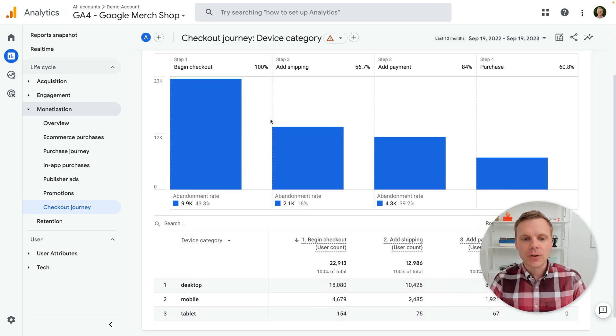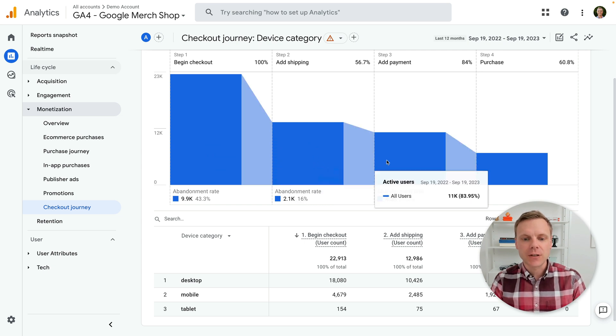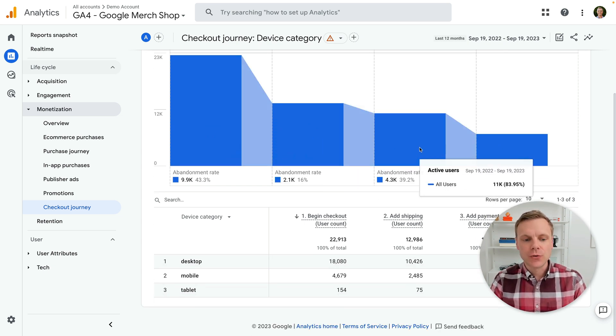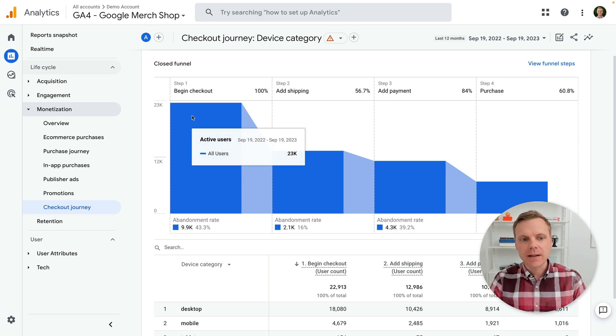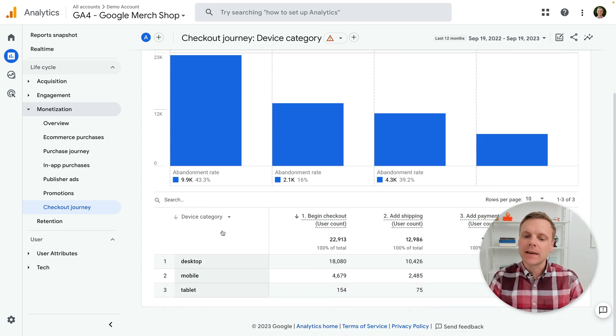Here now we can see the new checkout journey report. This is a funnel visualization report where we can see the steps people are taking through the path to purchase. At the top, step one is beginning the checkout — users who are actually starting to check out — then people who've entered shipping details, added payment, and then people making the final purchase. The default for the report breaks each step down by device category: desktop, mobile, and tablet traffic.